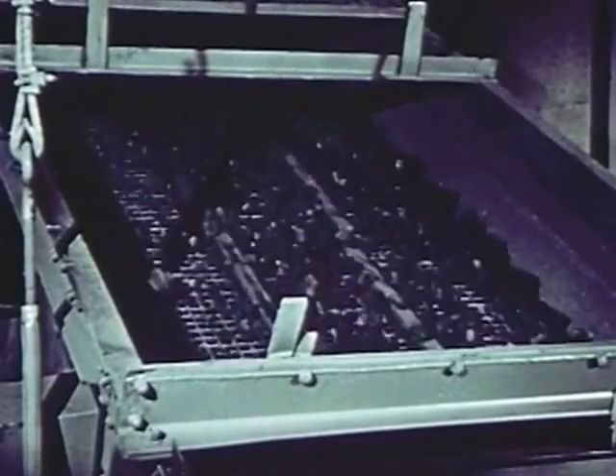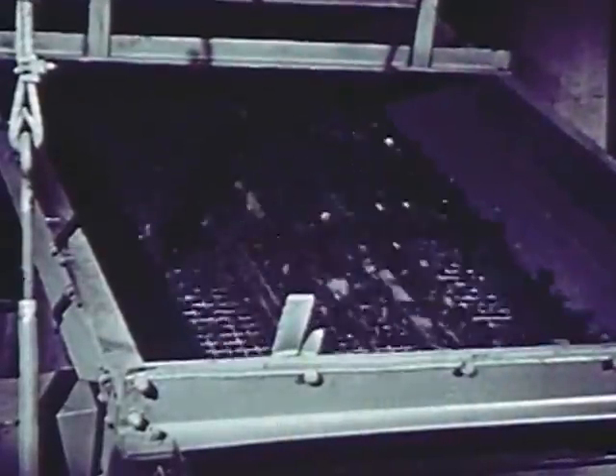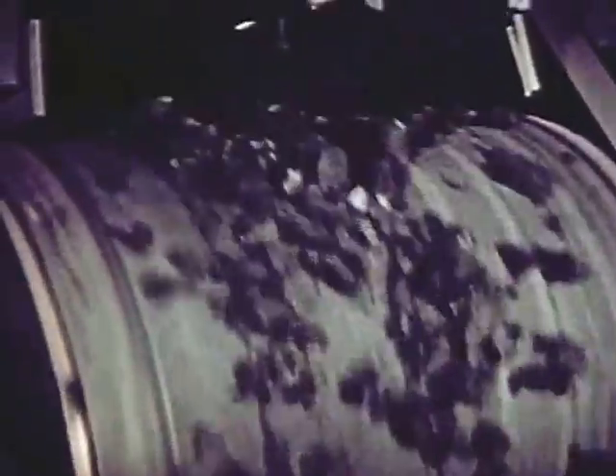After the fragments are screened, those that are too big are run over a magnetic pulley, which pulls the magnetic ore containing ilmenite, magnetite and gangue out of the non-magnetic waste rock.